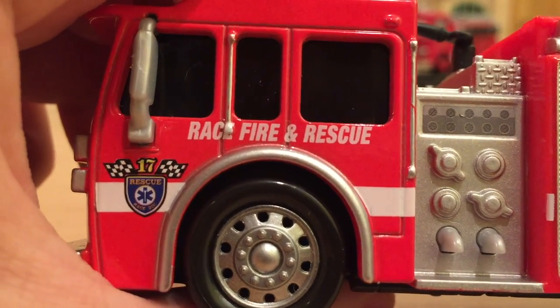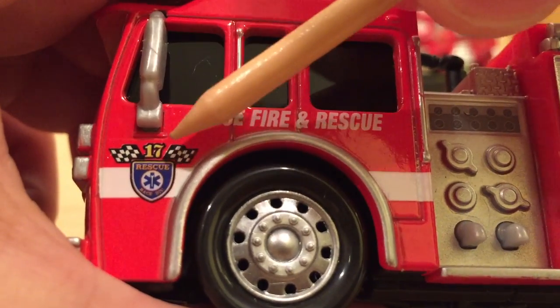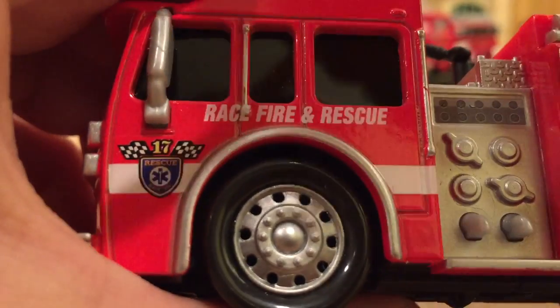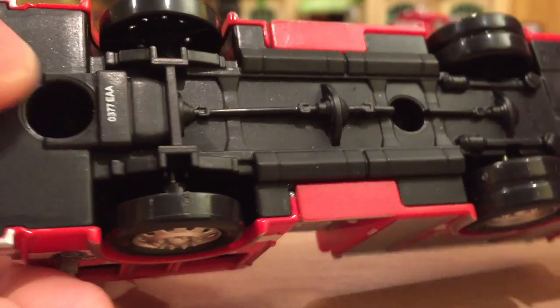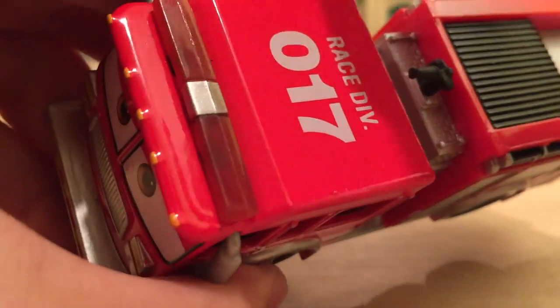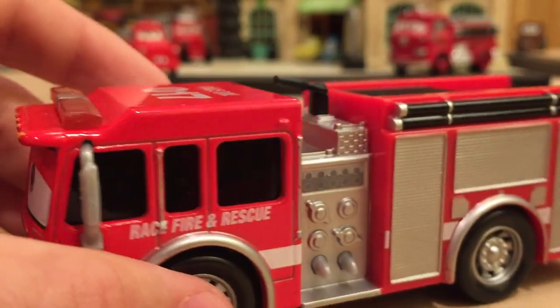On the side there's a badge with the checkered flags for the Piston Cup. It says '17 rescue' and then you have a little hospital logo and 'race division' — it says D-I-V, which is the abbreviation for division. It's too hard to see on camera; you have to put it up close to your face. I like the big tires and rims. On the top you have the light bar and then 'race DIV division 017,' so he's number 17 division.